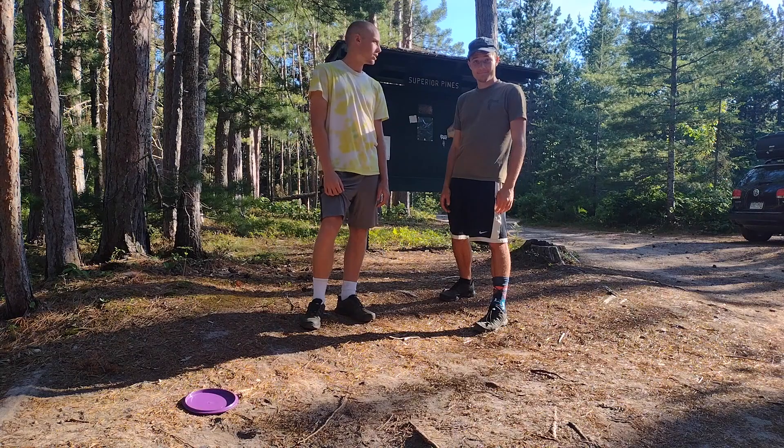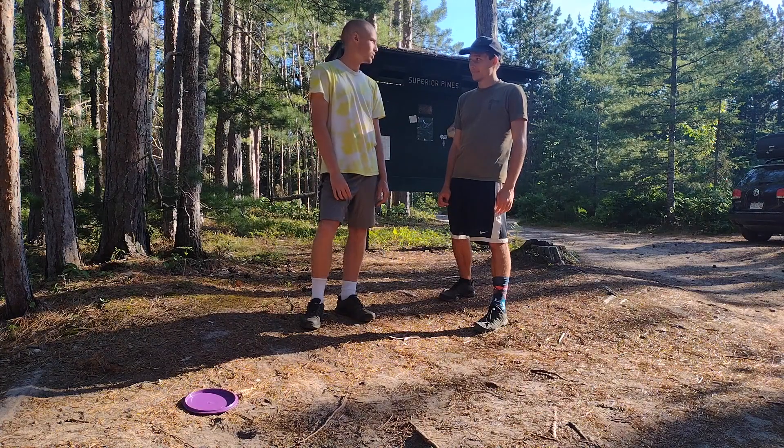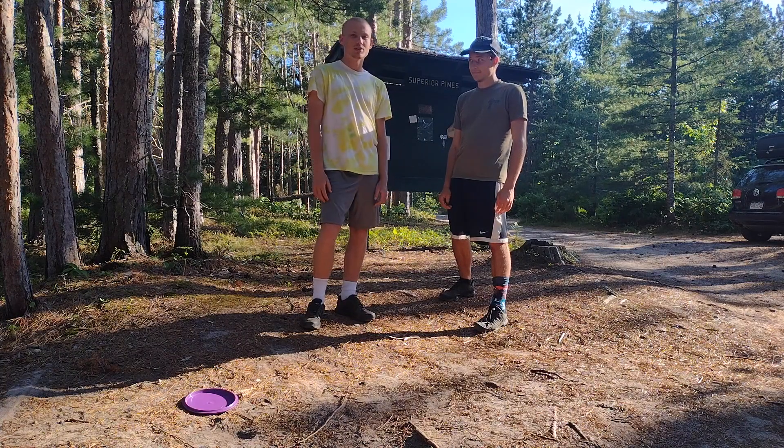Hello folks, we're here at Superior Pines in the Upper Peninsula, very close to Grand Marais, I believe. We haven't played the course yet, it looks really fun. I hope you enjoy.